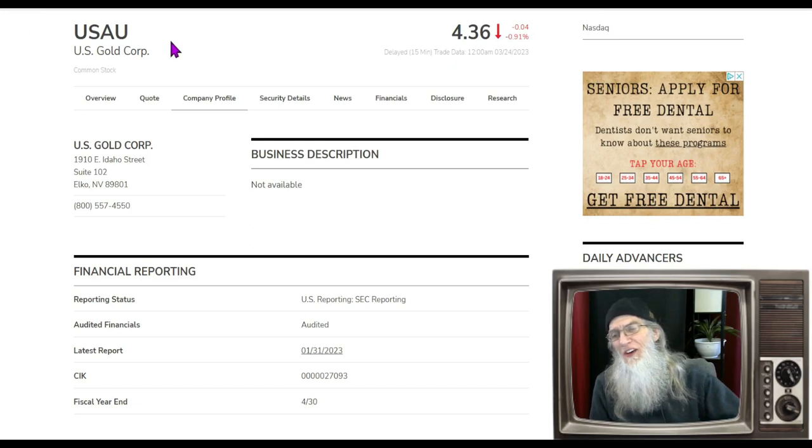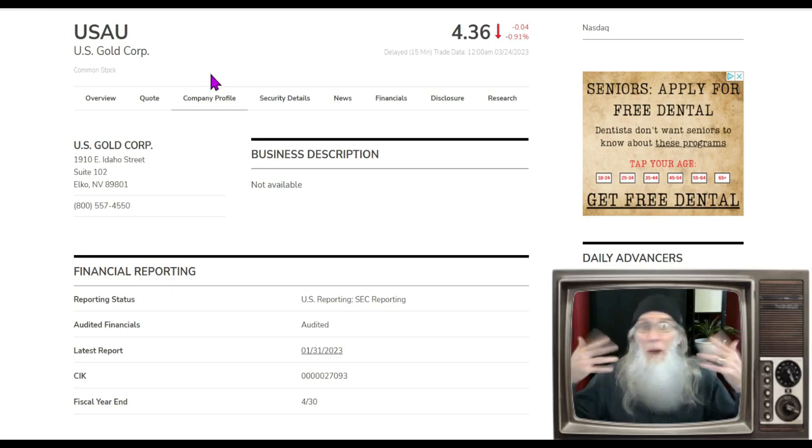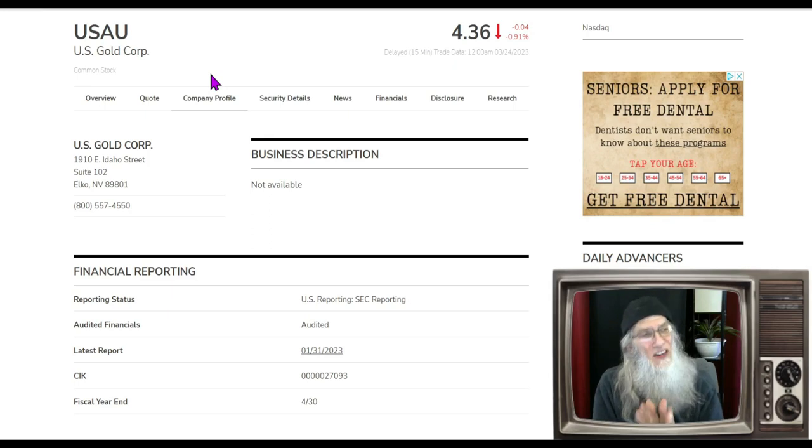This is ticker USAU, U.S. Gold Corp. Surprise — it's a mining company. Now you know how I feel about mining companies. They're over my head. When I read their news I just don't understand all that technical jargon, so I really don't focus on them. But there are a lot of them out there right now and I got a lot of friends that do trade them, and just the other day I was talking to one and he brought a few to my attention and gave me a lesson in mining. This is a company I want to share with you.